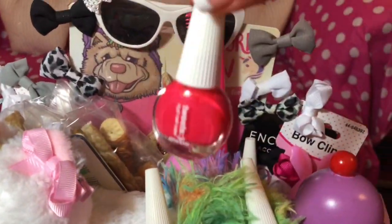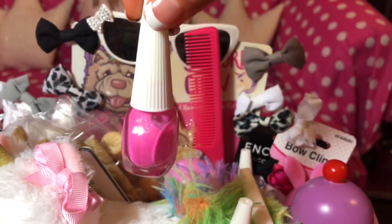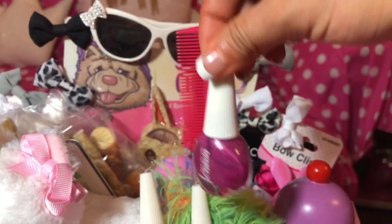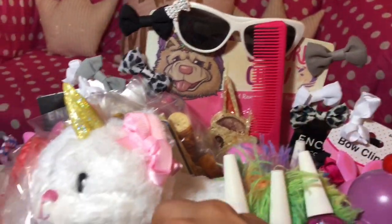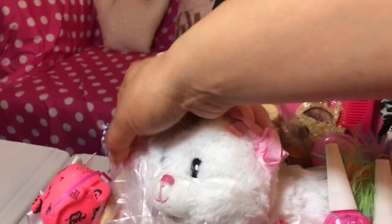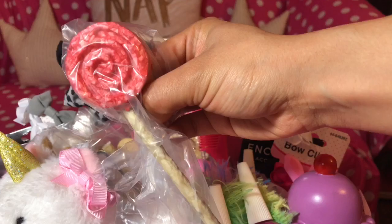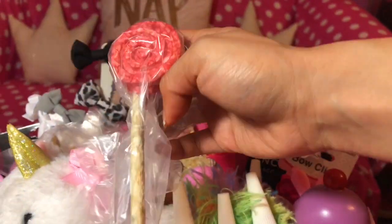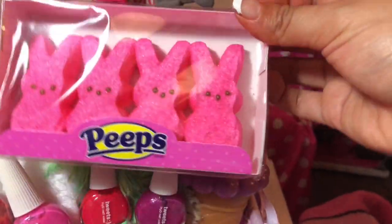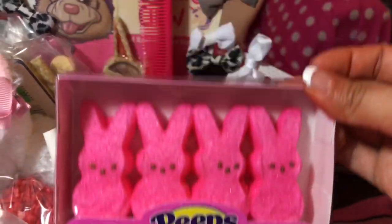I got her her little nail polish and then a pink one. Le agarré pinturas de uñas de perrito para la princesa. Unas galletas que son de Easter pero son de perro. Una paleta, también es de perro. Todo lo que hay aquí es de perro, no es para humanos. Lo único es los peeps, pero estos más para decoración — yo y mi esposo no los vamos a comer, es nomás para ponerlos en la canasta.